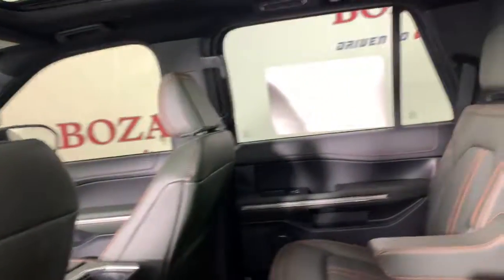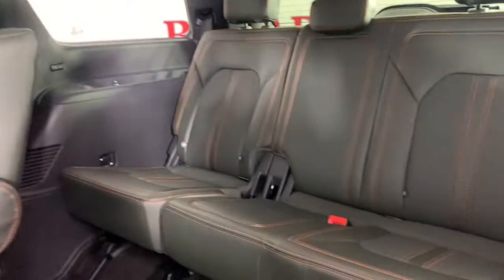Aluminum wheels. Prepare to enjoy the attention you'll get when you arrive in this impressive Expedition. Treat yourself to a test drive today — our friendly staff will give you an outstanding customer experience.